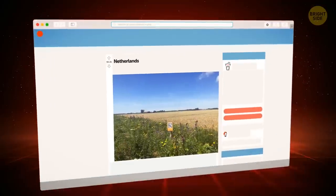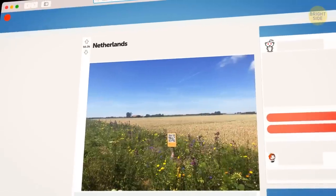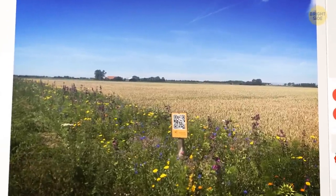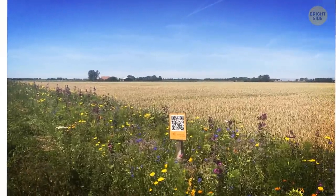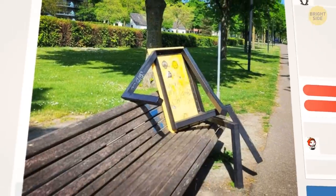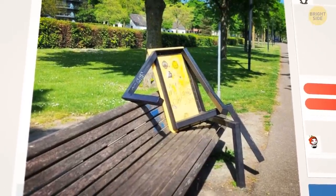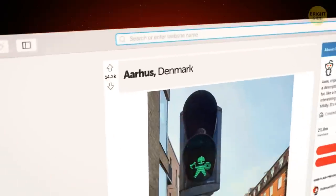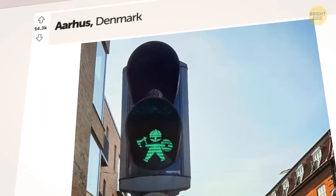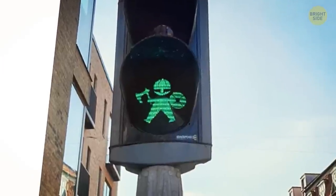Let's move north to the Netherlands, where farmers border their fields with a strip of flowers and put up a sign with a QR code where people can pay for picking the flowers. And here's just a weird installation spotted by some Redditor. In Denmark, in Aarhus — a city founded by the Vikings in the 8th century — you can find traffic lights with Vikings pictured on them.